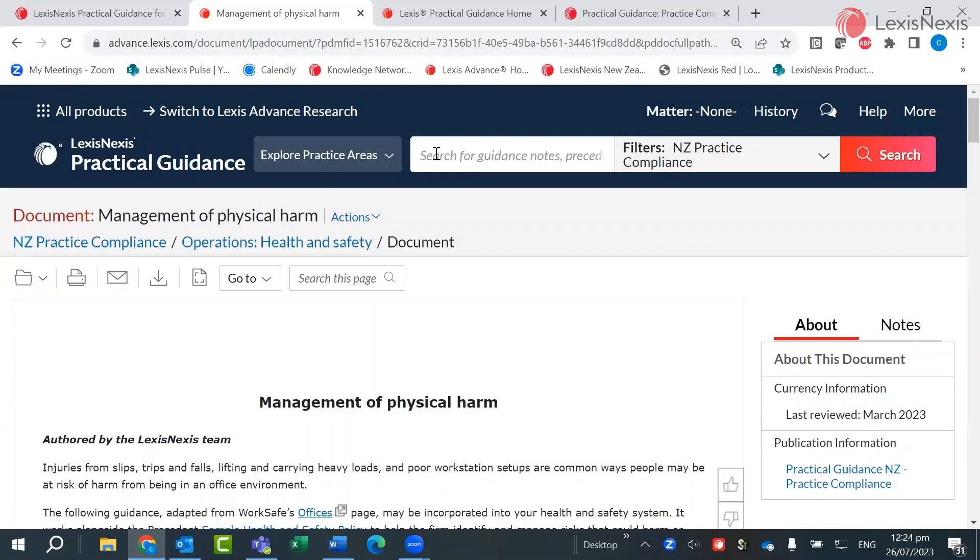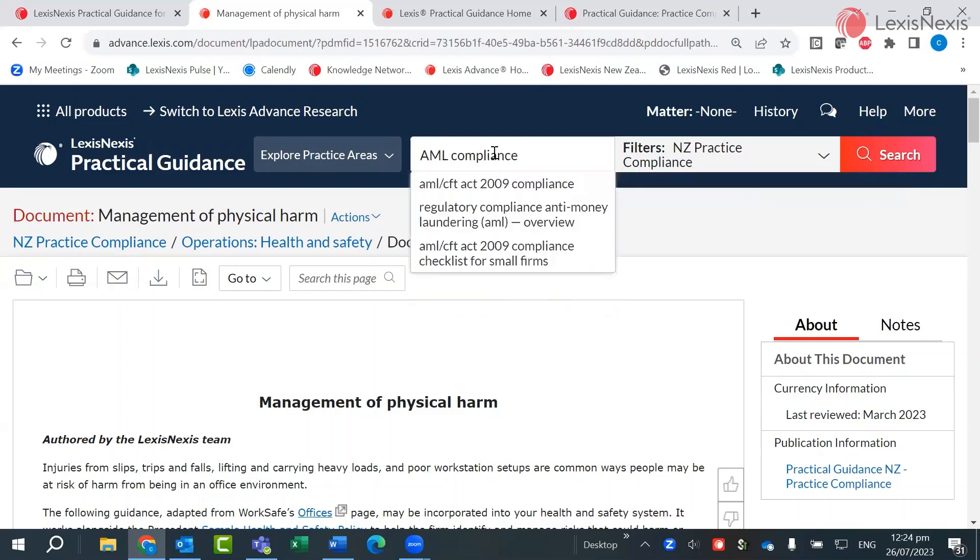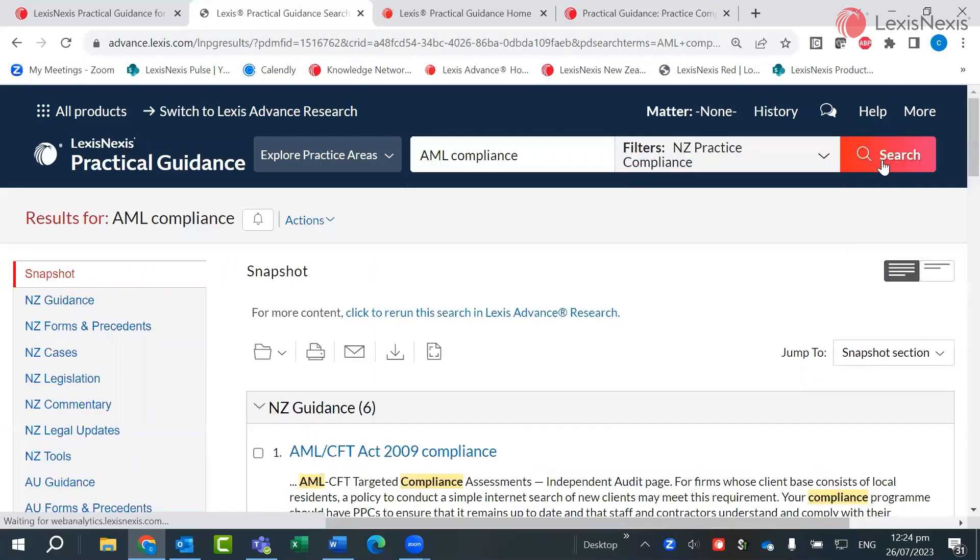In any practical guidance module, topics of interest can be searched by keyword in the search field at the top. This jumps straight to the relevant information or tool. Let's look at AML compliance checklist. Here are the search results including the checklist.